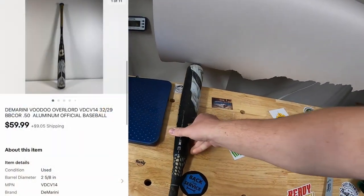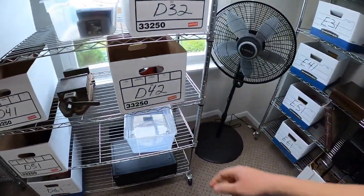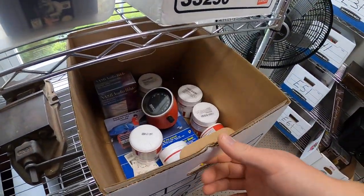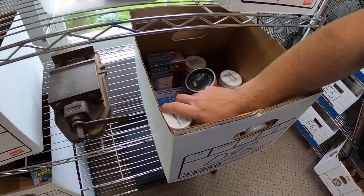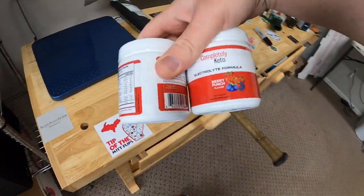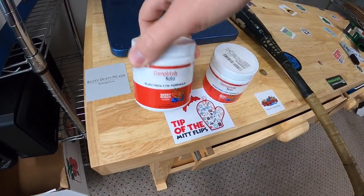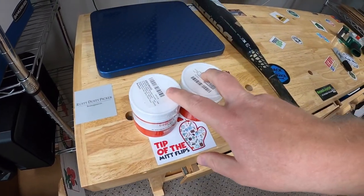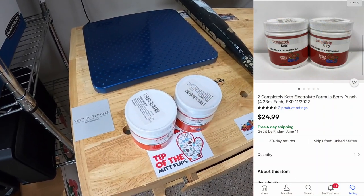Next thing is in D42 — I got this from that eBay store buyout about four or five months ago. I have six of these total — it's some kind of keto powder mixture for drinks. I put them in pairs of two and two sold for $24.99 free shipping.